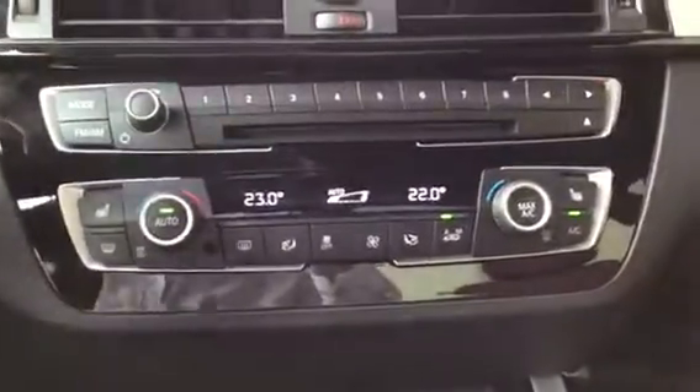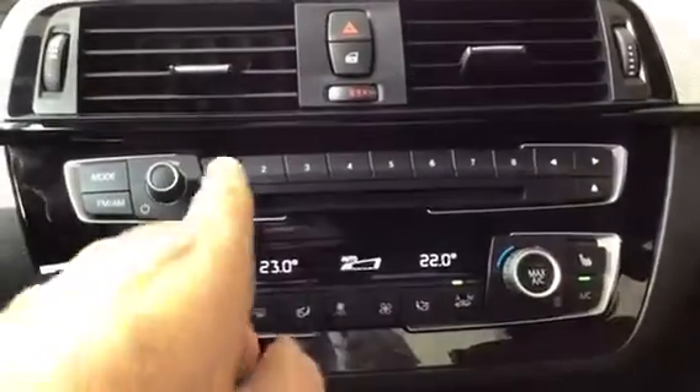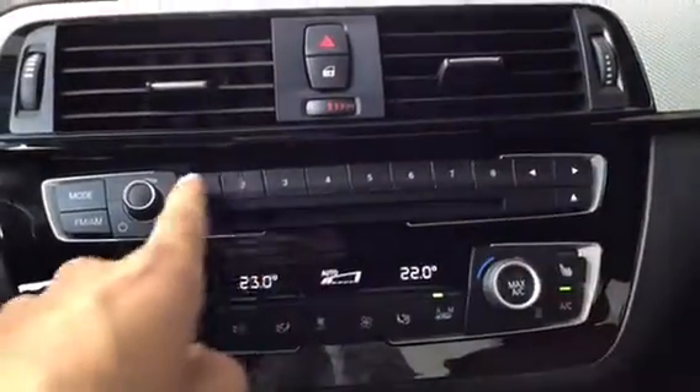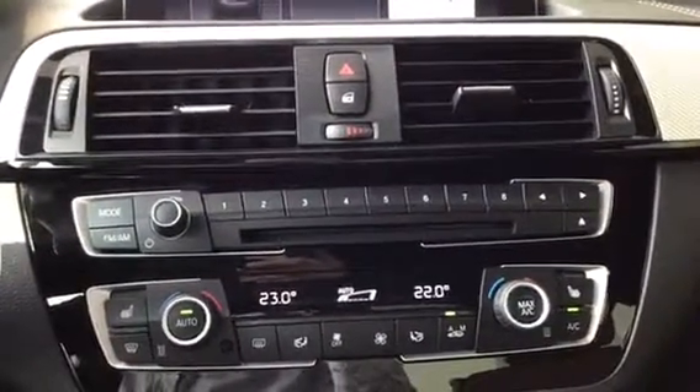In the middle here we have our dual climate control as well as heated seats for both sides. We have our number memory keys up here which we can use to program favorite radio stations, favorite telephone numbers, and even favorite navigation addresses.